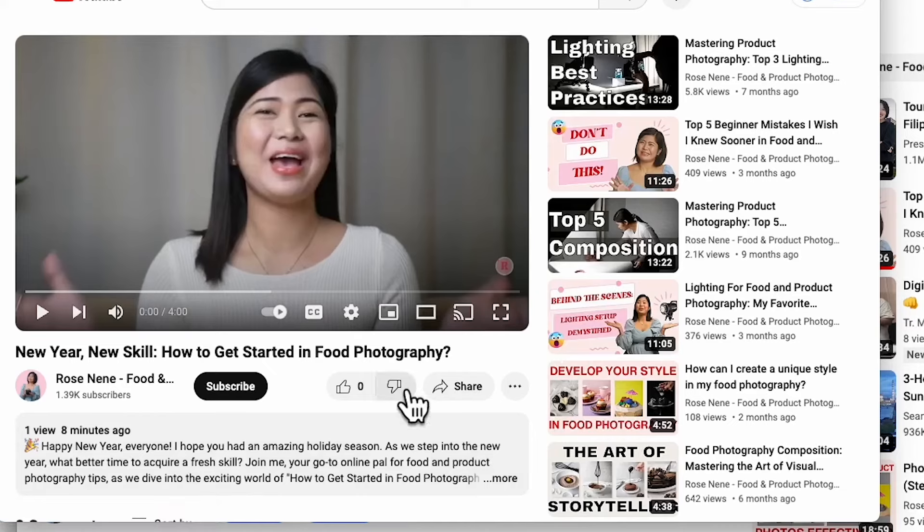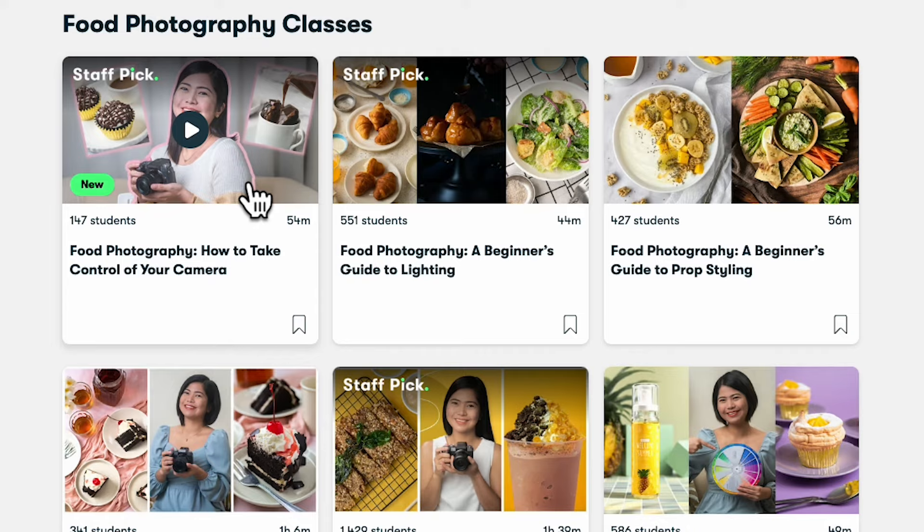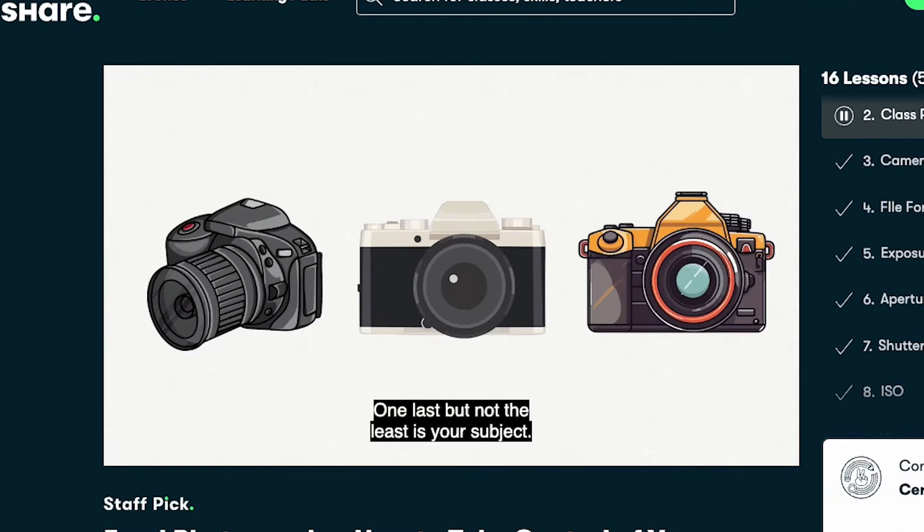I hope that by following these tips and guidelines, you can find the right photographer who meets your needs and helps bring your vision to life effectively and professionally. But if you prefer the DIY approach, I have a lot of tutorials here to help you get started, and I even have in-depth classes focused on food and product photography. I've got Skillshare classes that offer in-depth insights into different aspects of food and product photography — whether you use a smartphone or DSLR, there's something here for you to explore.